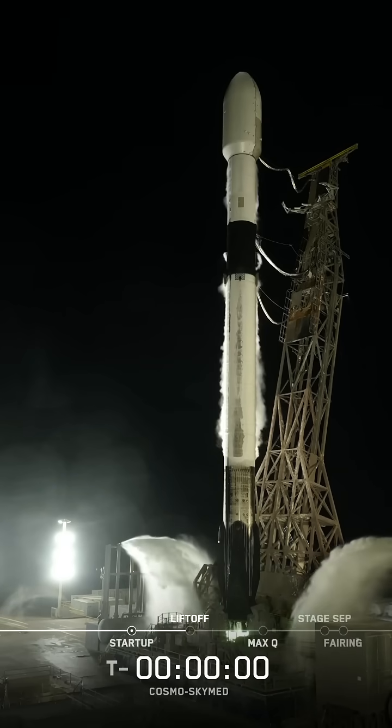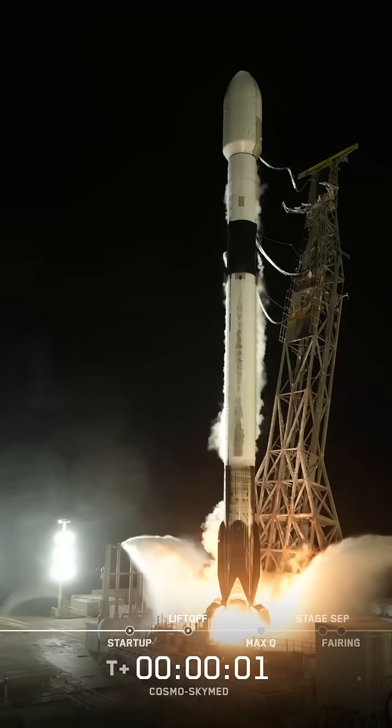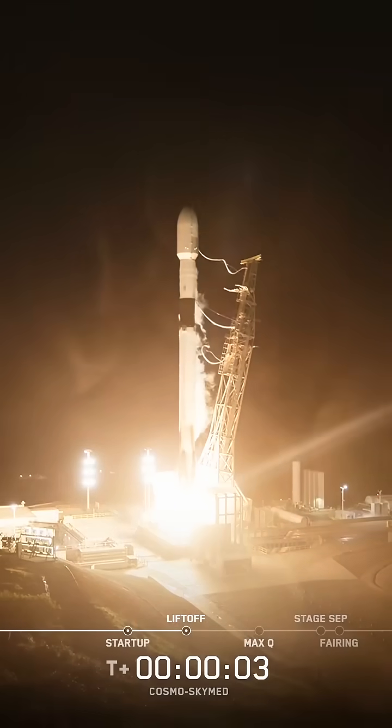Two, one, ignition. Liftoff of Falcon 9, go SpaceX, go Cosmo.